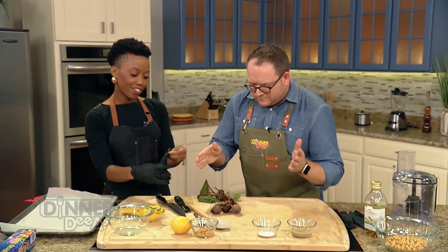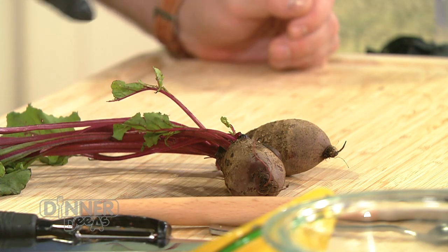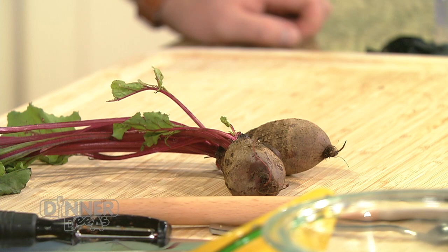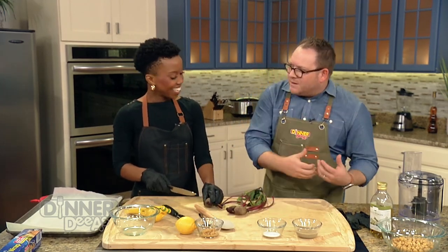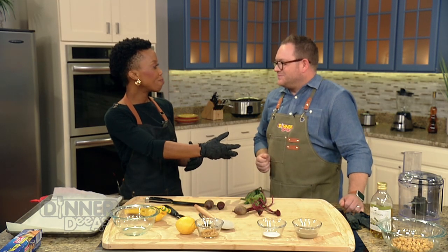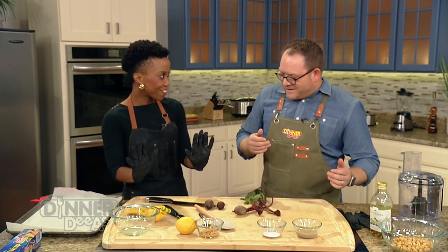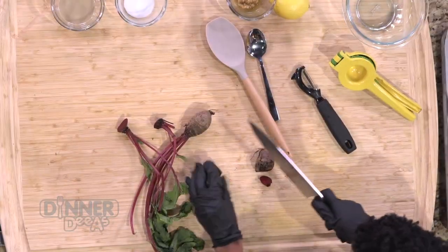The ramen noodles will soften in the fridge — the acidity from the lemon in the dressing actually softens the noodles. You could keep it in the fridge for several days or leave it for just 20 minutes. Hummus is a vegetarian's best friend, and the ruby red roasted beets give it a beautiful color — it turns into a showstopper. You can serve it as an appetizer surrounded by colorful fruits, veggies, or pita chips. I'm wearing gloves because when you work with beets, your kitchen looks like a crime scene.